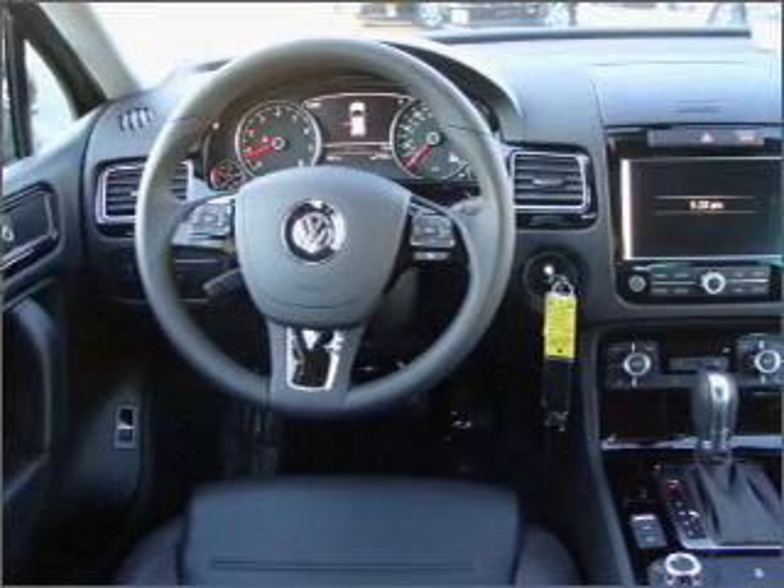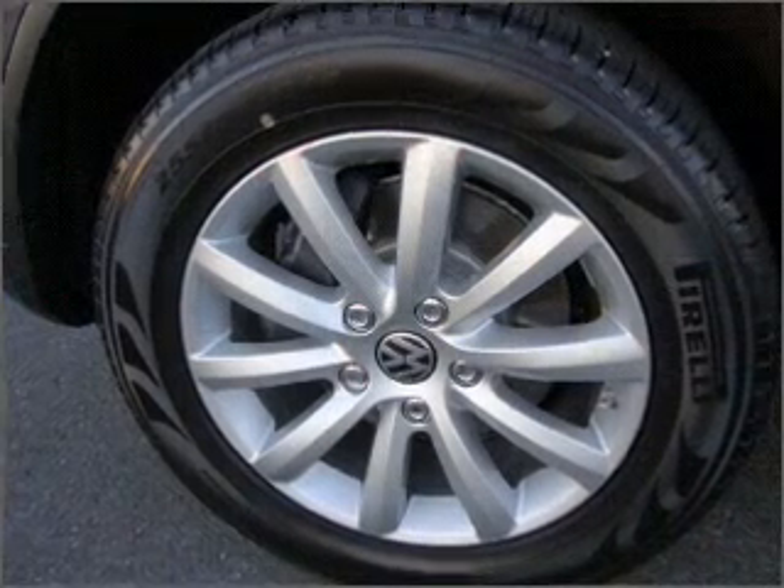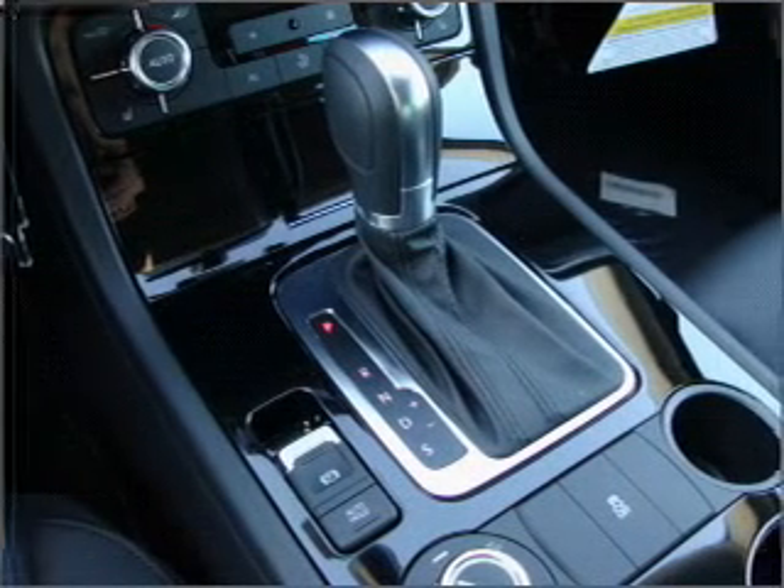Premium wheels give a more luxurious look. The anti-lock braking system will keep you safe on the road. Heated seats come for you on cold winter days. Enjoy the comfort of dual temperature controls.